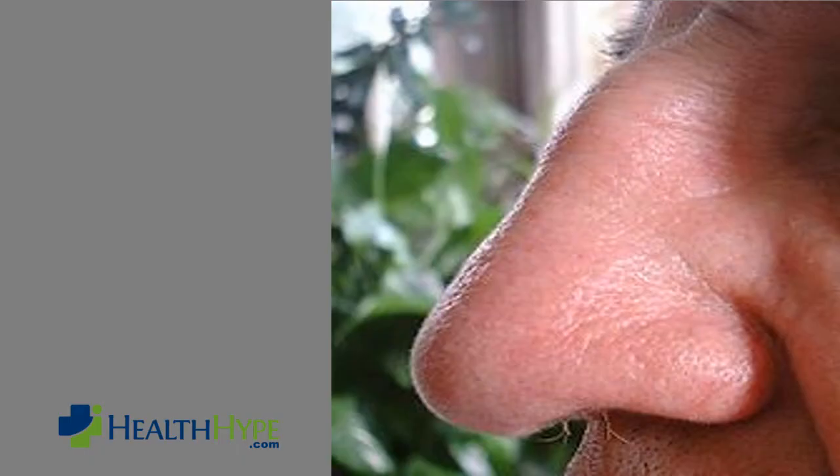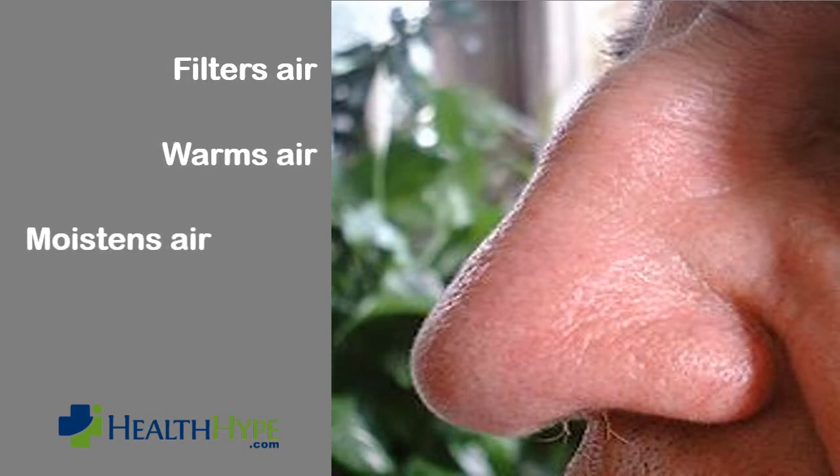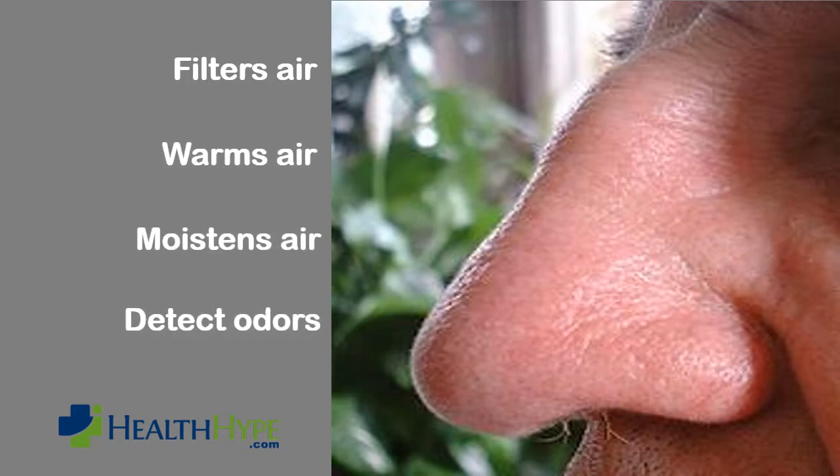We don't give the inner workings of our nose much thought until a problem arises. The nose is more than just a channel for air to enter and exit the body. Within the skull there is the nasal cavity, which has important functions like filtering air, warming incoming air, moistening the air, and detecting odors. This is ongoing with every breath that we take throughout life.